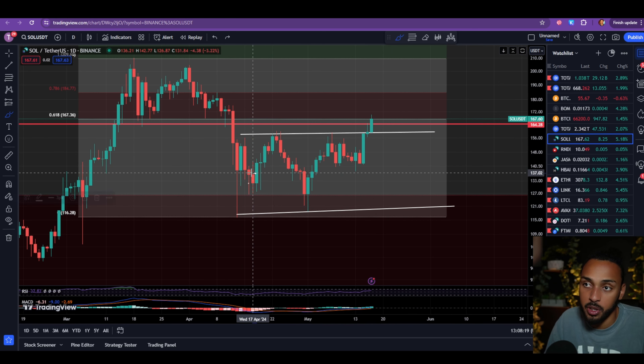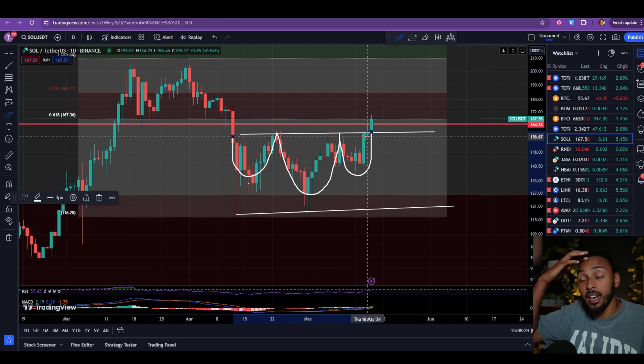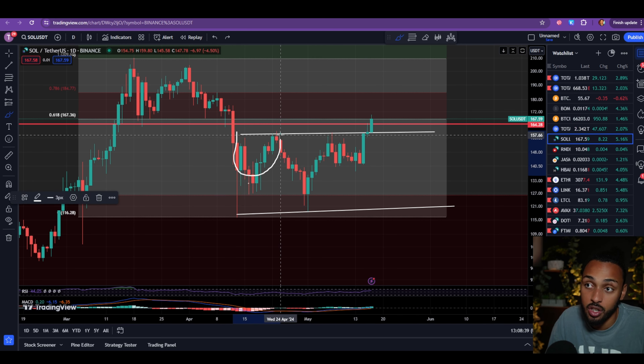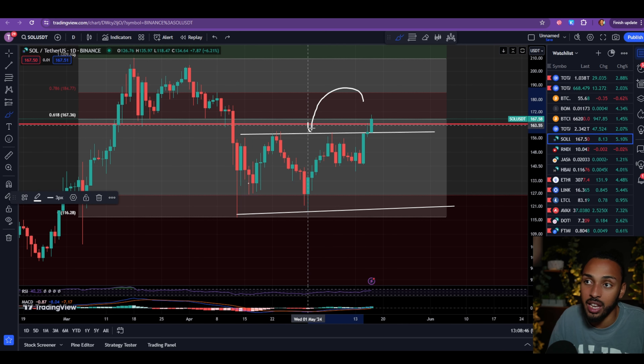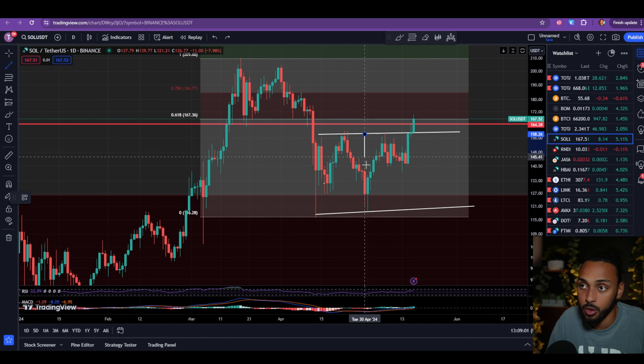From a structural perspective, Solana was putting in what looks like an inverse head and shoulders. I won't fully call it a textbook inverse head and shoulders because we saw a big wick to the downside that was technically set below the previous low. However, from a perspective standpoint, especially where the closes are, it was clearly forming an inverse head and shoulders pattern.